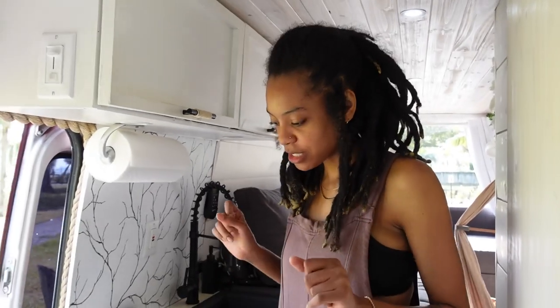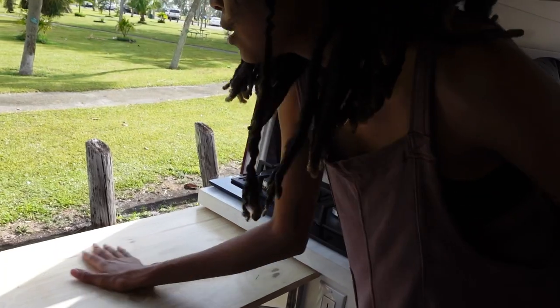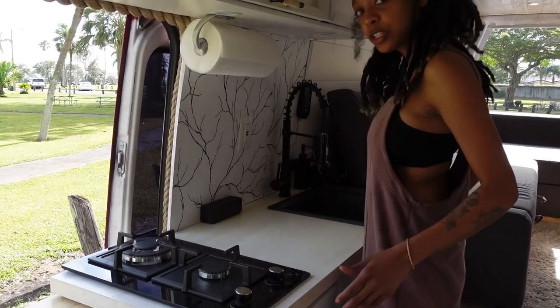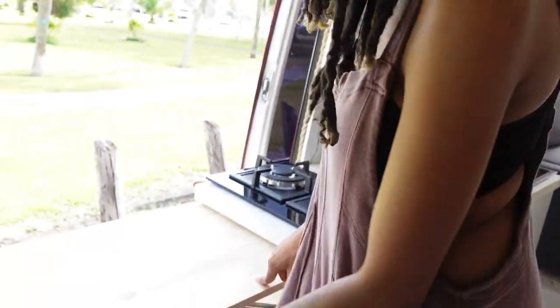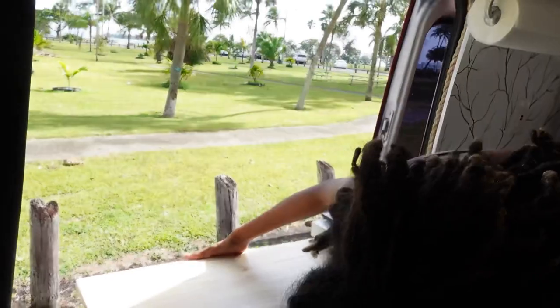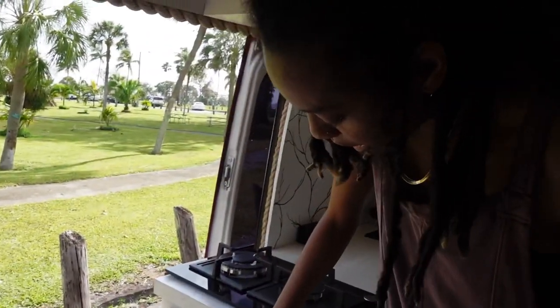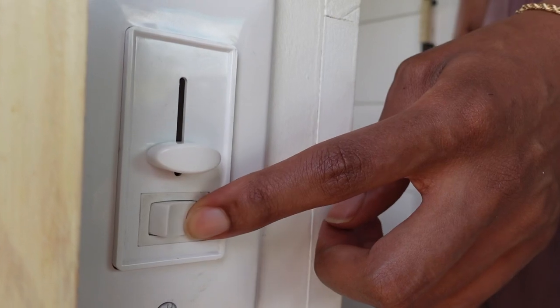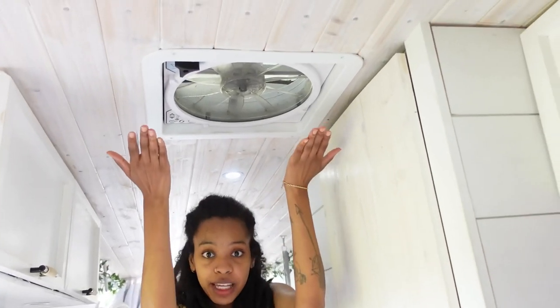One more thing I almost forgot — this is one of Christian's favorite parts. This table right here just comes up and gives extra counter space, because obviously we only have a little bit. I learned last night from cooking that the counter alone was not enough, so this is very helpful. You use these clamps, hold them, and it slides right back down. We also have our light switches here — one for the under-cabinet kitchen lights and one for the lights above. And right here is our MaxxAir fan. That's pretty much it for the kitchen.